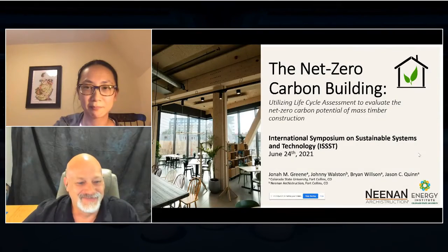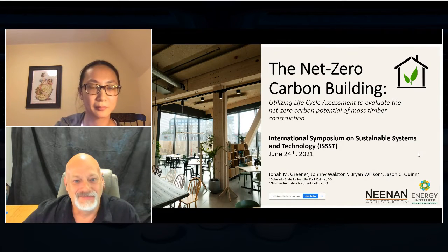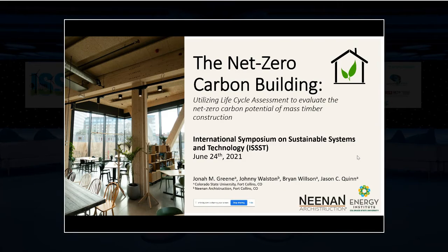Thank you so much for that introduction. Today I'm going to talk about a side analysis we've been working on for a net zero carbon building concept — a case study and also a planned building that will be constructed on the Colorado State University campus.